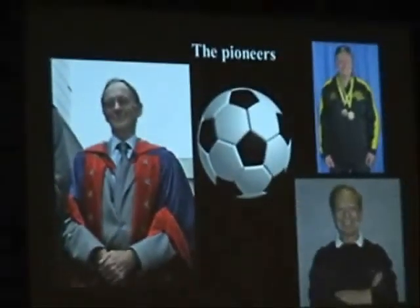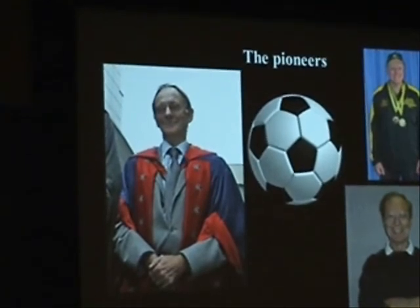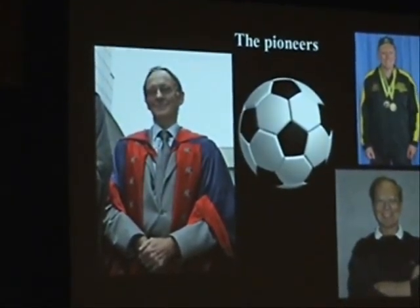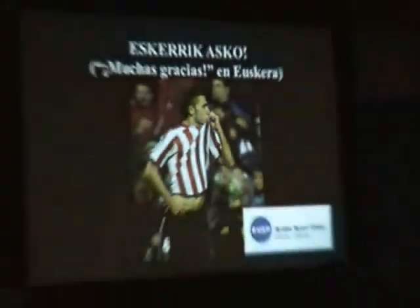Before I finish, I would like to acknowledge the contribution to football-related research of the pioneers who are no longer with us, as well as the current pioneers in the field. Thank you.